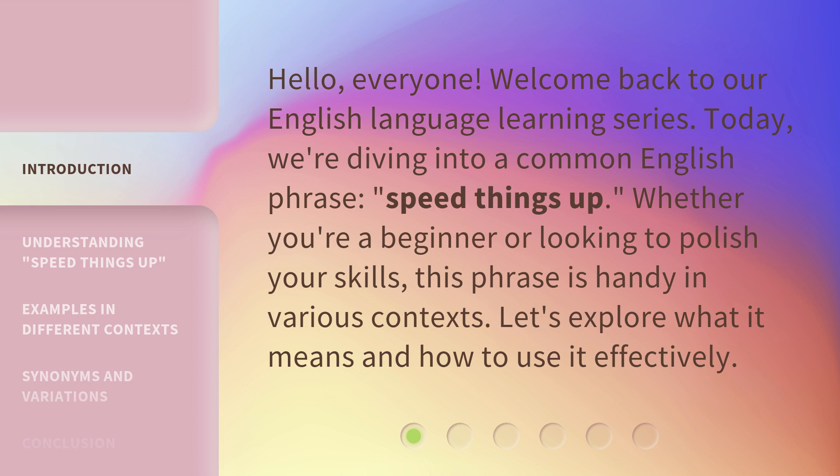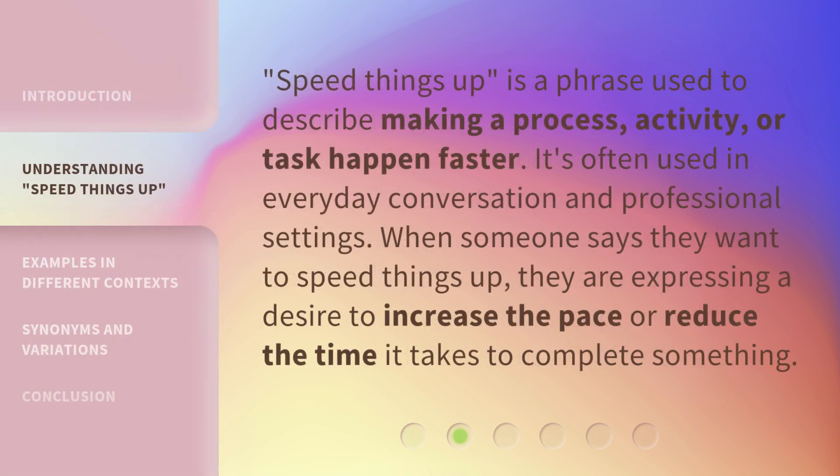Whether you're a beginner or looking to polish your skills, this phrase is handy in various contexts. Let's explore what it means and how to use it effectively. Speed Things Up is a phrase used to describe making a process, activity, or task happen faster. When someone says they want to speed things up, they are expressing a desire to increase the pace or reduce the time it takes to complete something.